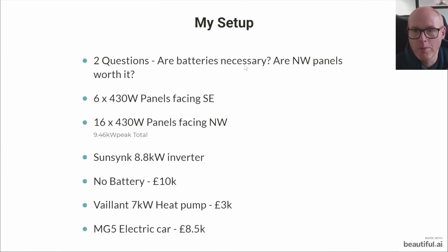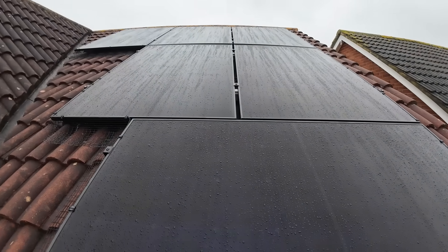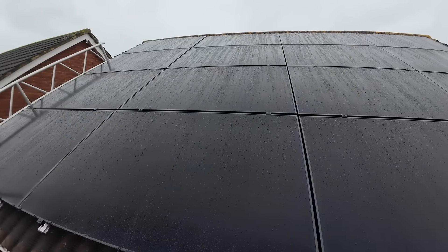Let me remind you before we go any further - the purpose of this is to answer the question: are home batteries necessary, and are northwest-facing panels worth it? A reminder of my setup: I've got six 430-watt panels facing southeast on the front of the house, and on the rear facing northwest I've got 16 430-watt panels.